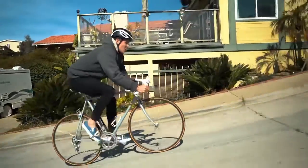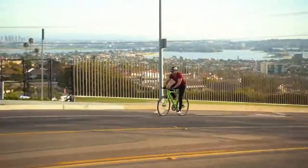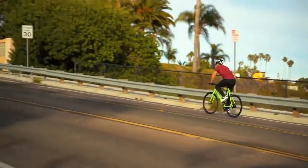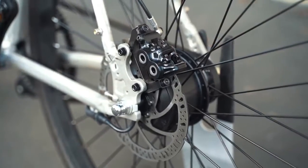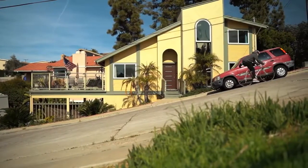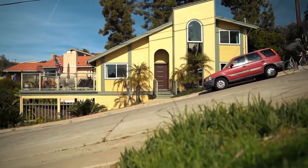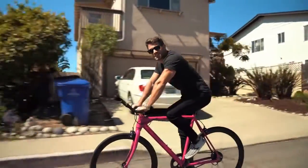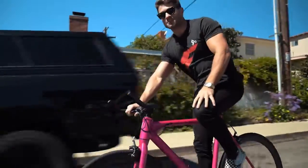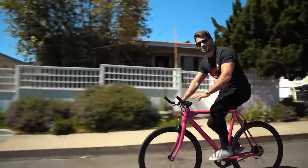Traditional bikes are limited by your own pedal power, making hills and high speeds challenging. That's why we gave the Babymaker a powerful motor, discreetly placed in the rear wheel — tackle hills with ease and get there in record time, all without breaking a sweat. Want to get to work fast and fresh? Put in level 5 and let your Babymaker do the work. Want some exercise? Put in level 0 and it's all you, baby.